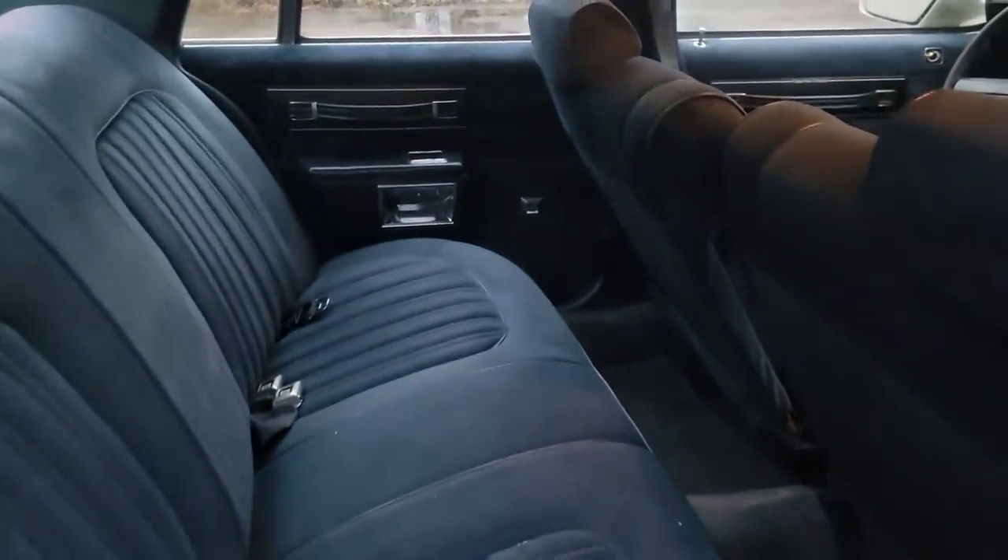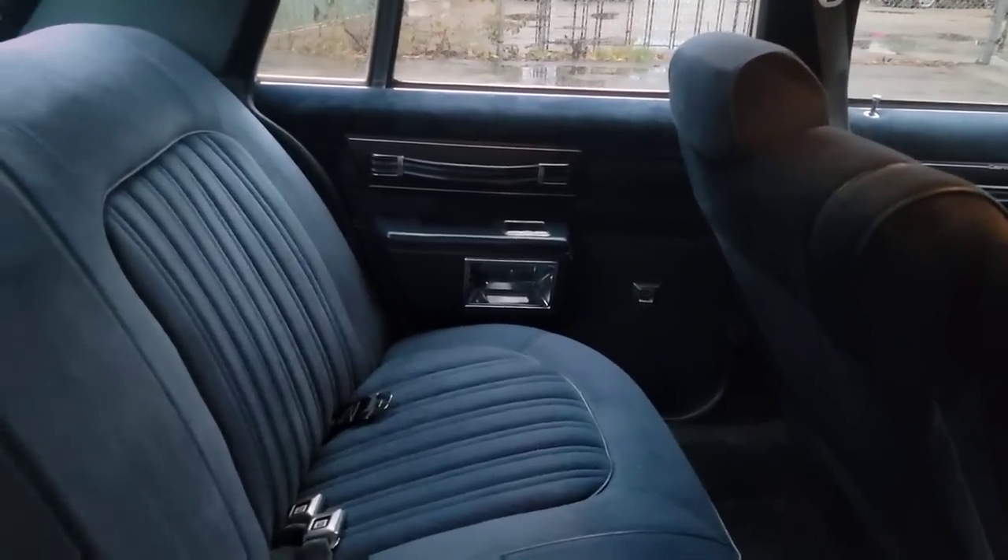Inside is super clean. It's all power options and the headliner is not sagging.